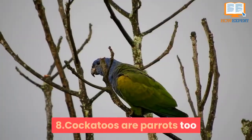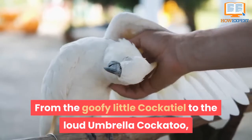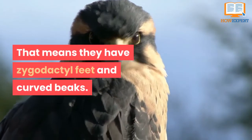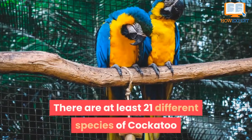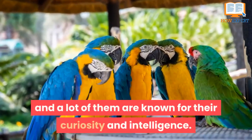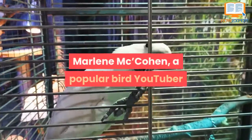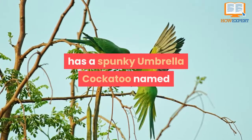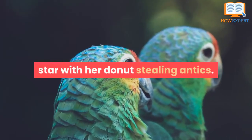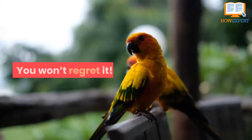Number 8: Cockatoos are parrots too. From the goofy little cockatiel to the loud umbrella cockatoo, these magnificent birds are a part of the parrot family, meaning they have zygodactyl feet and curved beaks. There are at least 21 different species of cockatoo, and a lot of them are known for their curiosity and intelligence. Marlene McCohen, a popular bird YouTuber, has a spunky umbrella cockatoo named Jersey who has become quite the rising star with her donut-stealing antics. Just search 'Jersey the Donut Thief' on YouTube — you won't regret it.